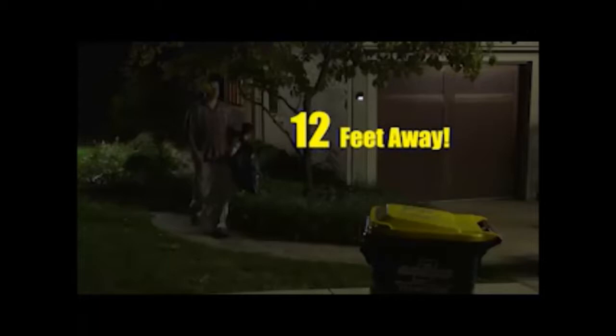The built-in motion sensor turns up the light as you approach, then automatically dims it when you walk away. This state-of-the-art sensor detects movement from up to 12 feet away.